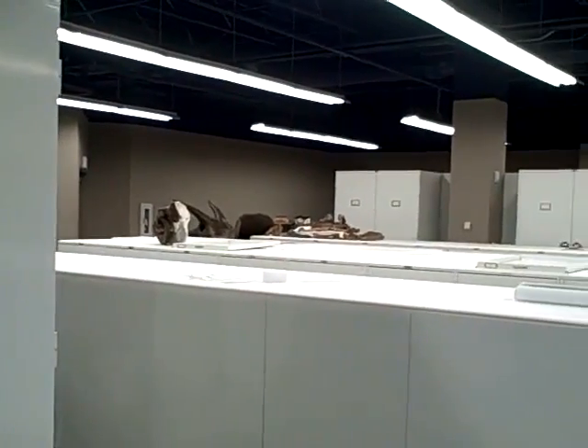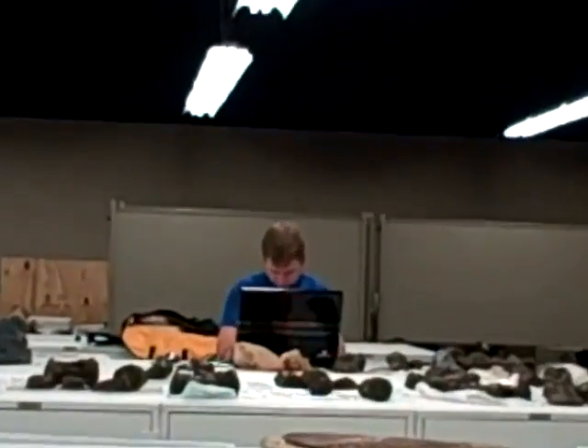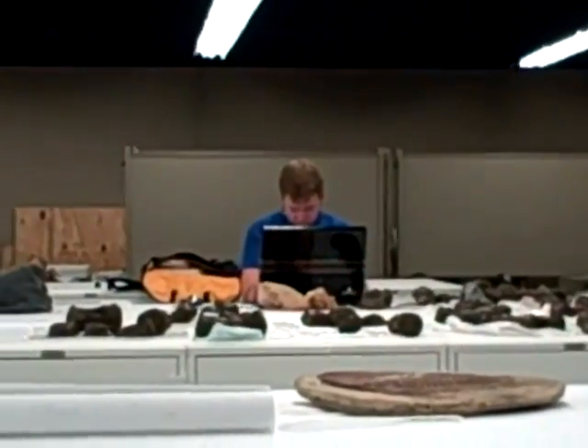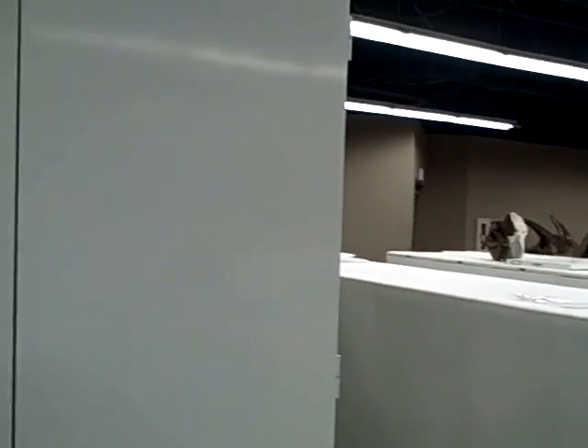My name's Brett Woodward. I'm the Collections Manager here at the Gray Fossil Site. And as Brian said, once the fossils are excavated from the field, they go into the lab to be prepped, consolidated, glued, cleaned, etc. And then if the fossils don't go on display somewhere, they come in here — which means about 95 to 98% of the fossils end up in here.